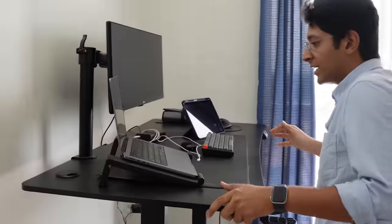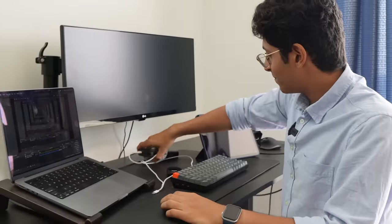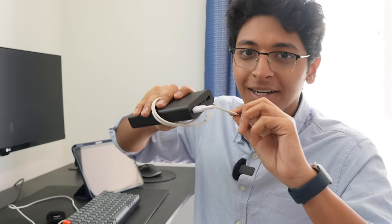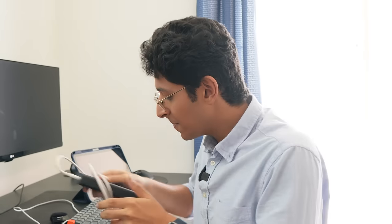Moving on, this is what my workstation looks like. I have my laptop — this is the MacBook Pro 14 inches. I have this power bank, a huge saver — I got this from Xiaomi, 20,000 mAh, it works very well. And I also have this Belkin braided Lightning-C connector.